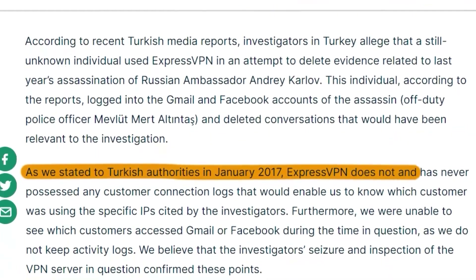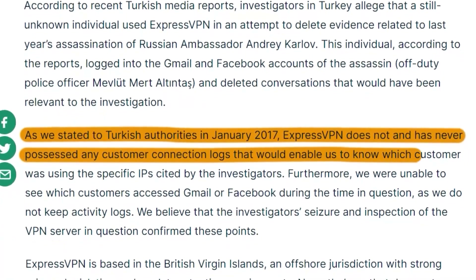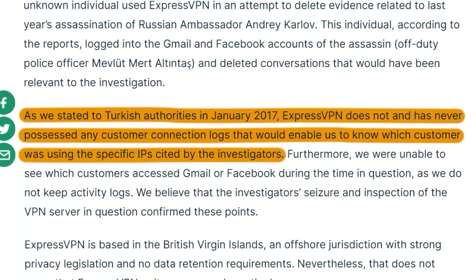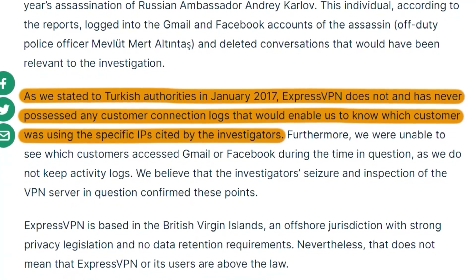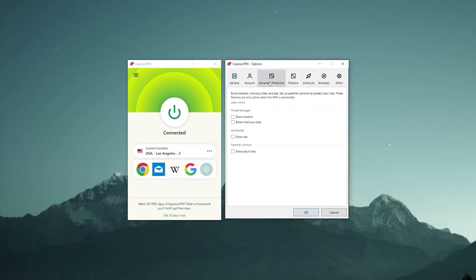ExpressVPN fits the bill quite well — I'd say it's probably the most secure VPN on the market. There was an incident back in 2017 where one of their servers was seized by the Turkish government as part of an ongoing investigation, but when they seized it they found nothing, which proves Express's commitment to their policies.